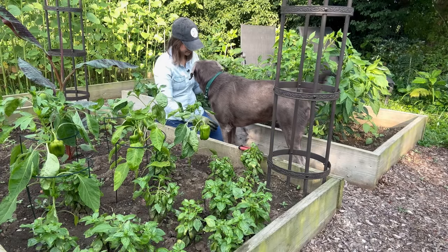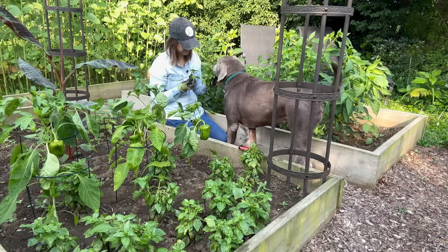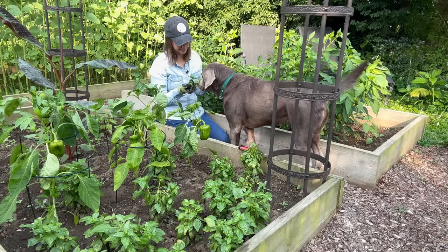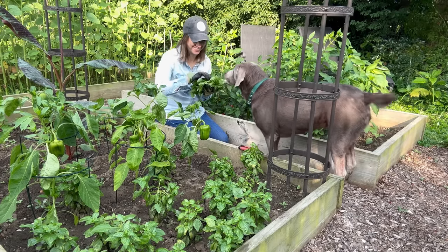Grace, you want to smell the basil? Do you like the basil? You can eat it if you want. No? Okay.